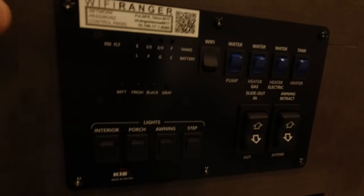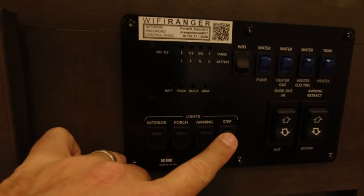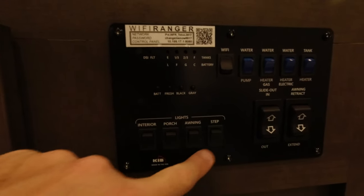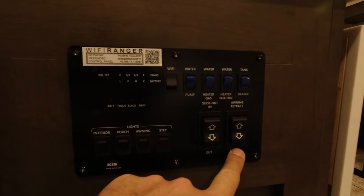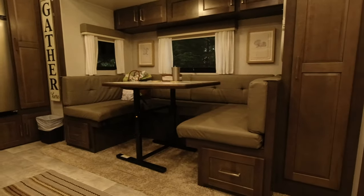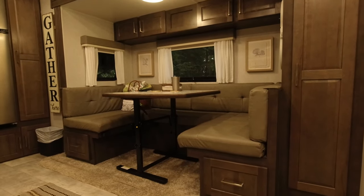On the controls we have an interior light control, porch light control, awning and step light control, and slide out and awning power controls. We do have a dinette that is on a slide in the 2204S model. I believe you can also get it with captain's chairs or a sofa.